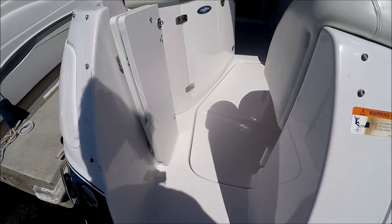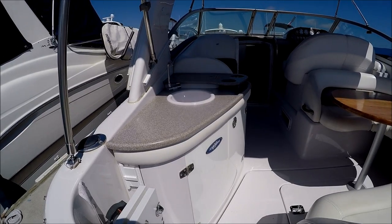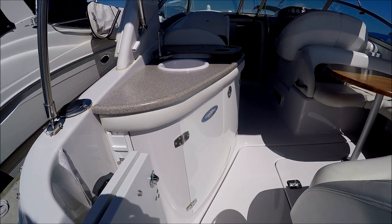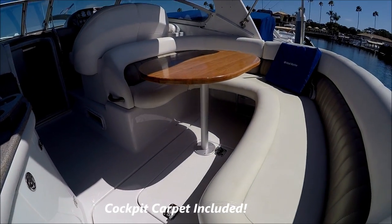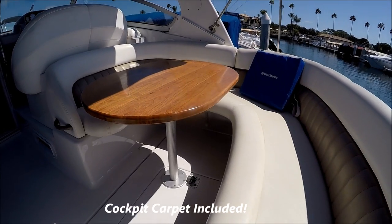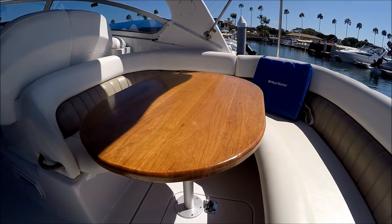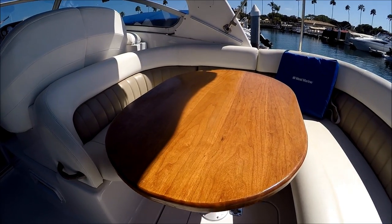We board the boat off to port; we've got a nice wet bar and refreshment center with ice chest storage underneath. To starboard we have a nice U-shaped lounger, heavy-duty solid wood table. This area also converts to a large sun pad.